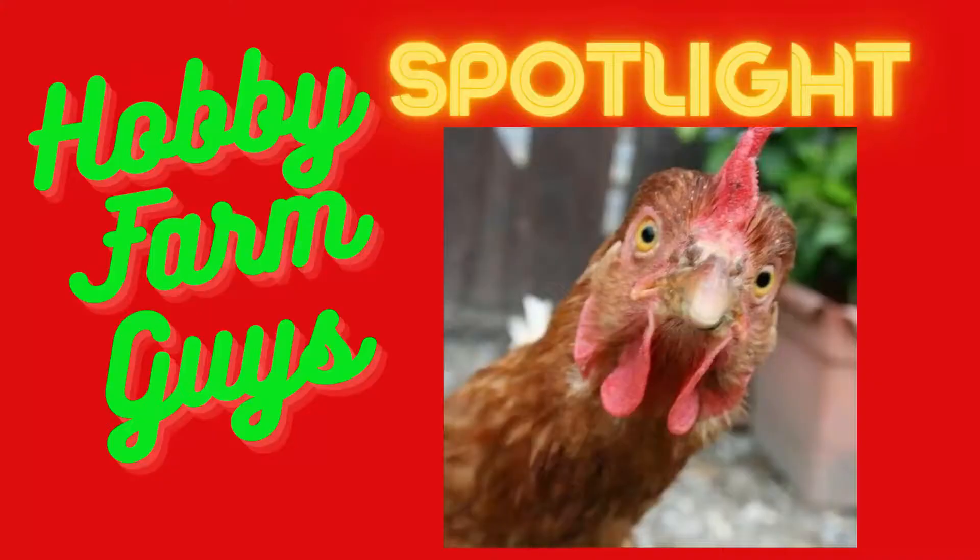Welcome to the latest Hobby Farm Guys Spotlight. I'm Brian, and today we turn our spotlight on the Nubian goat. The Nubian goat, or Anglo-Nubian goat as it's known in many parts of the world, is one of the most popular breeds of dairy goat.